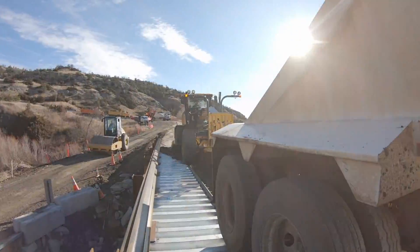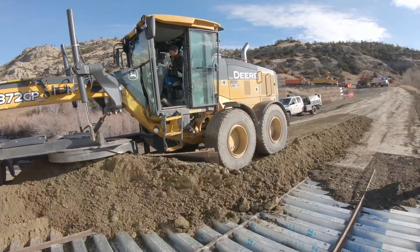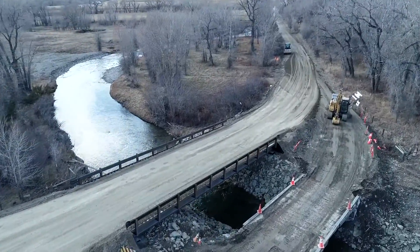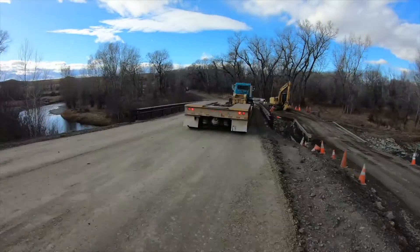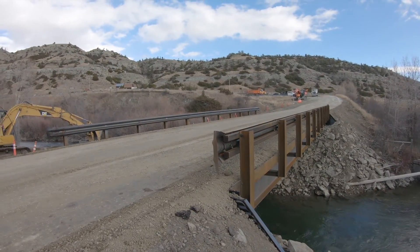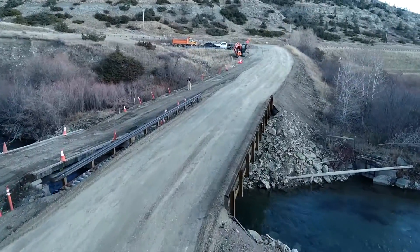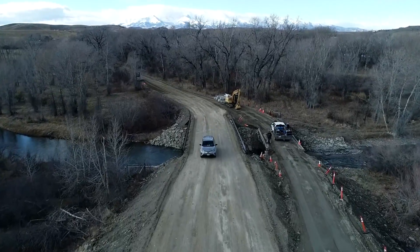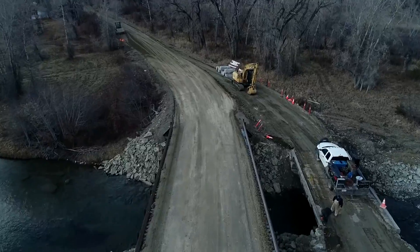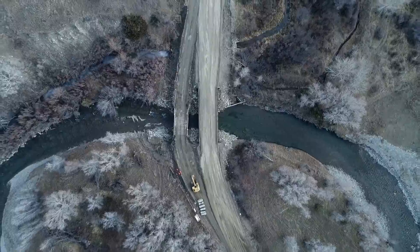True North Steel modular bridges seamlessly tie together the most important aspects of bridges, including aesthetics, cost, and installation time. Our durable, prefabricated, high-quality modular designs are low cost and can meet AASHTO, state, and local bridge design requirements. We ship them prefabricated directly to the project so they can easily be assembled and installed by contractors or county crews, resulting in minimal road closure times.